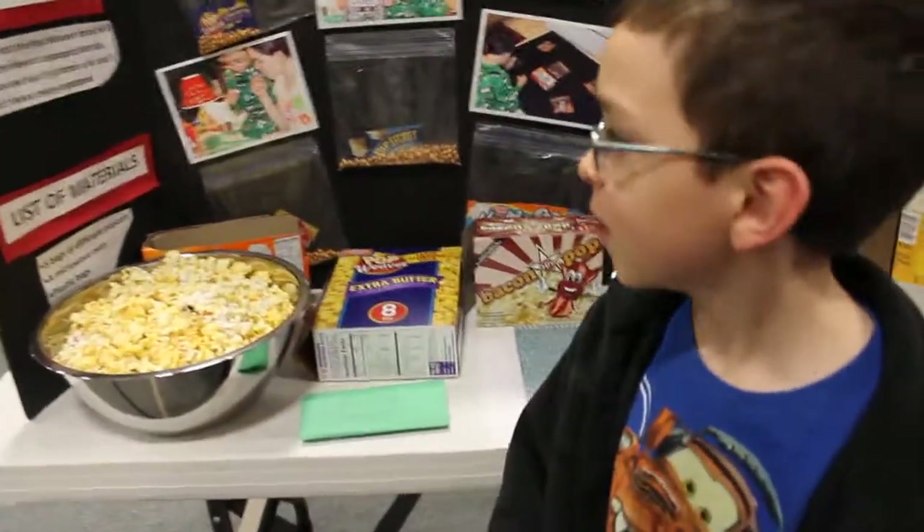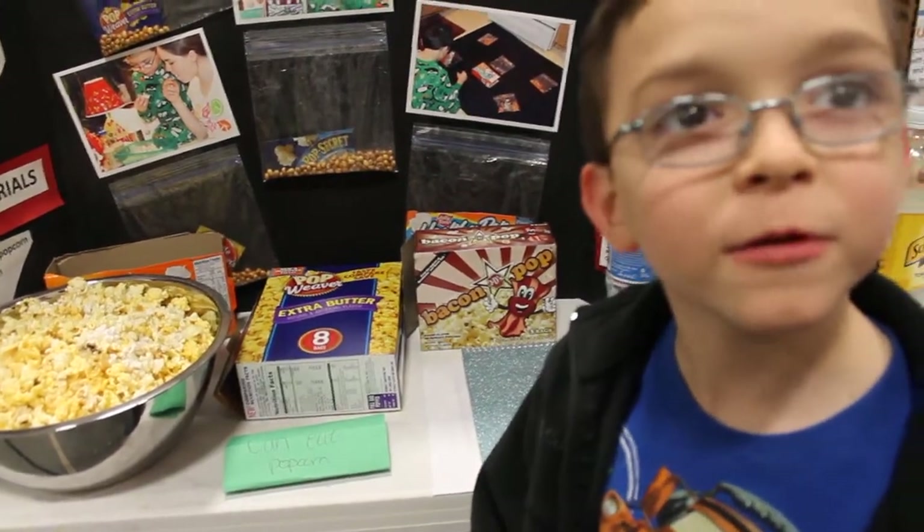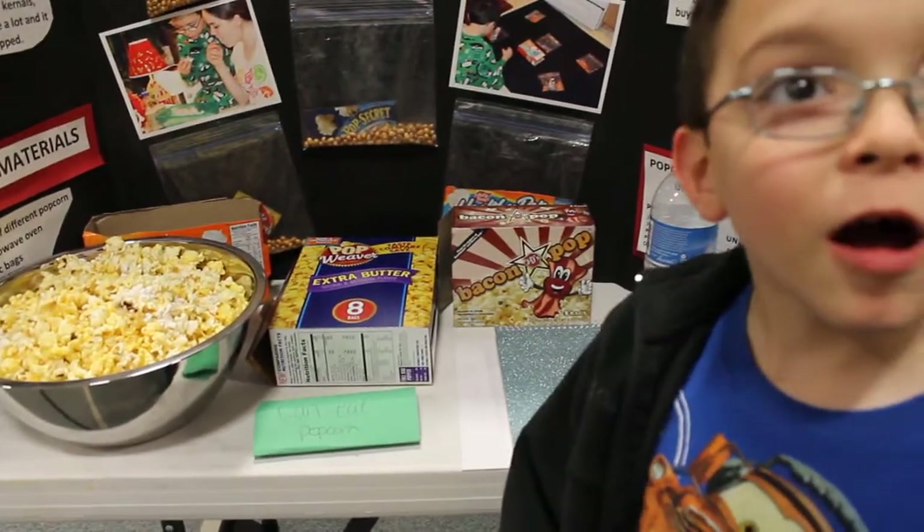So what did you do your report on? With popcorn? How does popcorn pop? And you wanted to see which popcorn left the fewest unpopped kernels, is that right?